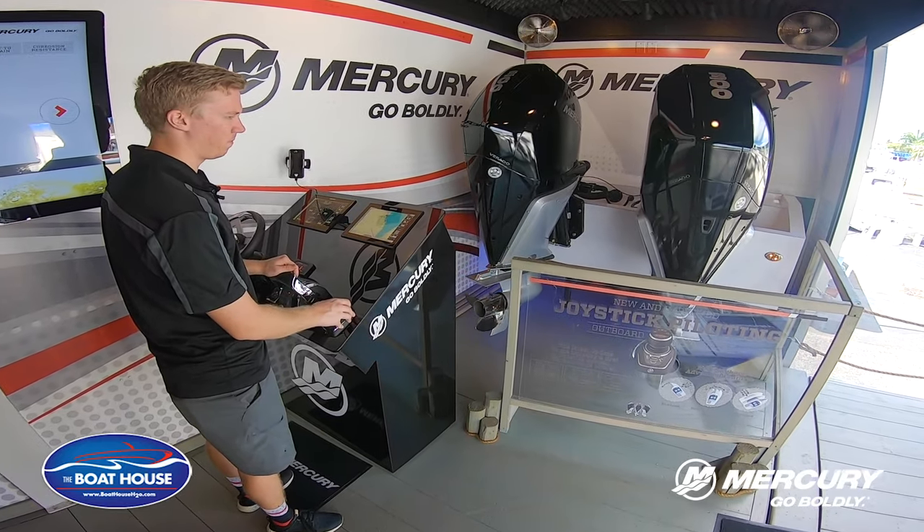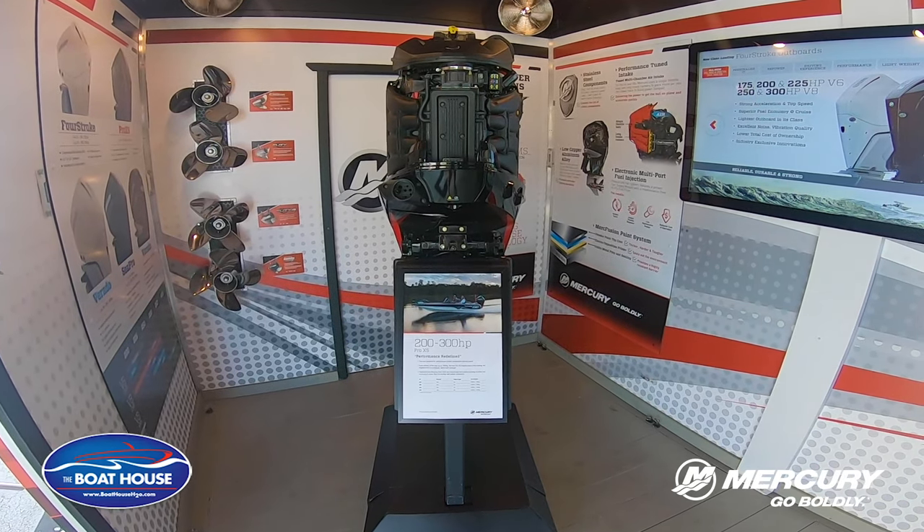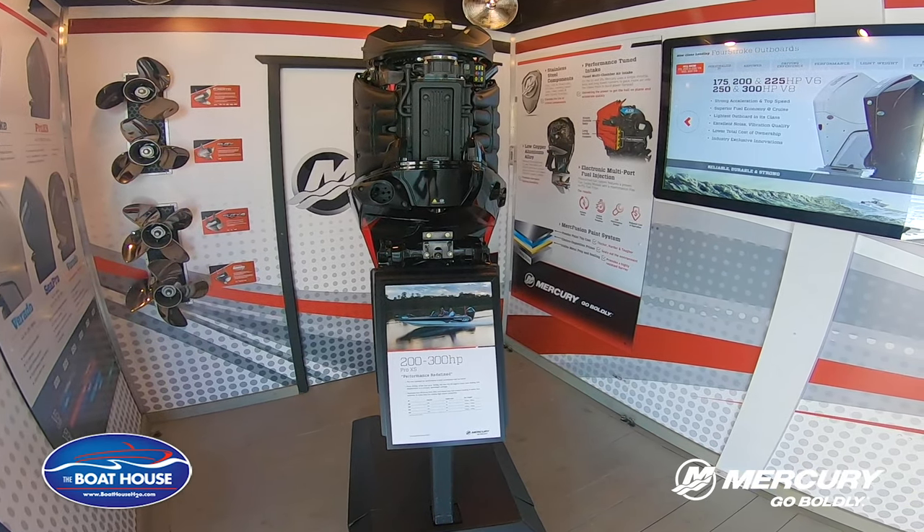We've got our joystick simulation set up here to show how the engines work with one another. We've got our Pro XS 250 V8 over here with the cowl off so you can see how the new engines look and function underneath.